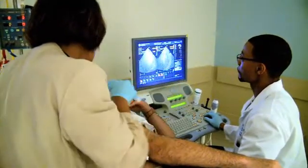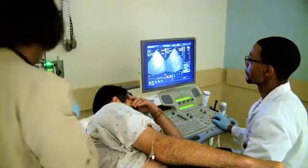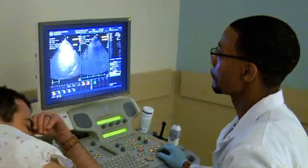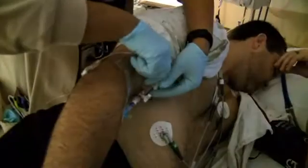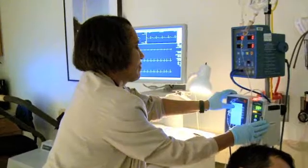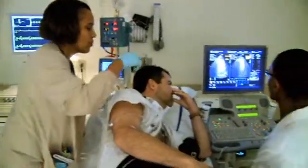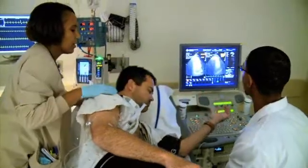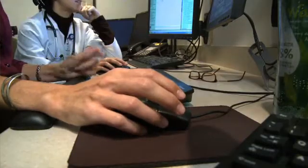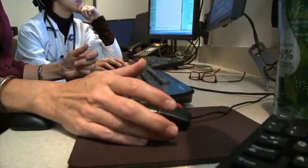Throughout the infusion, the sonographer will obtain ultrasound images and your ECG, blood pressure, and heart rate will also be continuously monitored. Our nurse will assess for symptoms such as chest, arm, or jaw discomfort, or lightheadedness. Lastly, the medication will be stopped and your heart rate will return to normal. After about 10 minutes, a final electrocardiogram and blood pressure will be taken. This completes the test and you may feel a bit tired afterward. Your test results will be read by a cardiologist to determine how your heart responded to the medication, and these results will be reported to your physician.